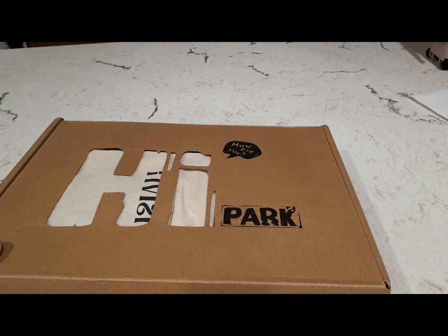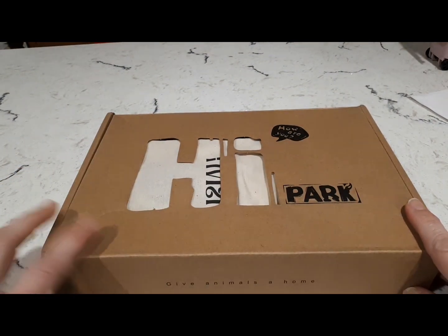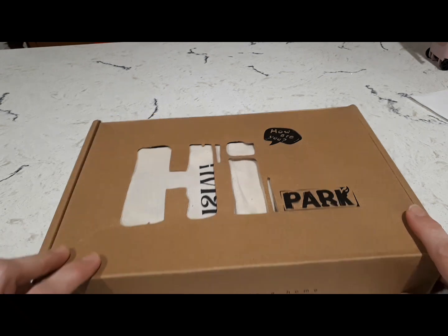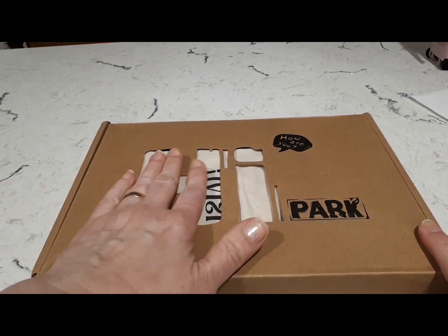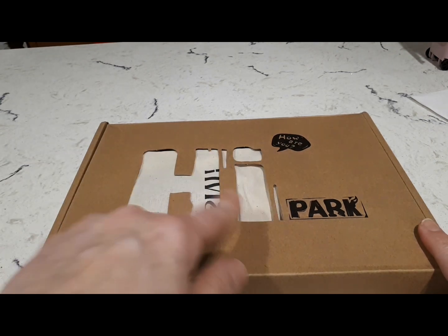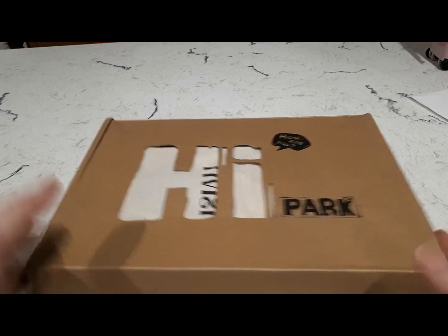It came in this bag — my address is on the other side so I'm not going to show you that. The presentation is really cool. It's a company called High Park who works with Tivisy to manufacture these wooden decorations. I love how it's packaged — it says 'Hi, how are you?' but the company name is actually High Park. It's really cool, I love it.